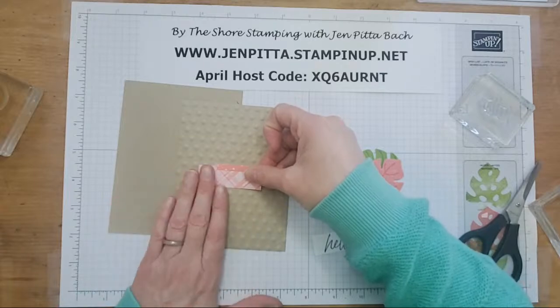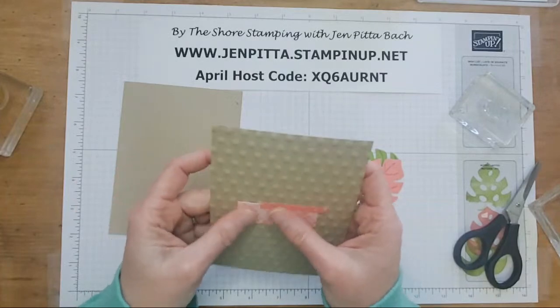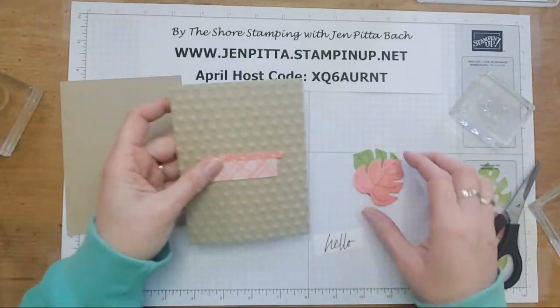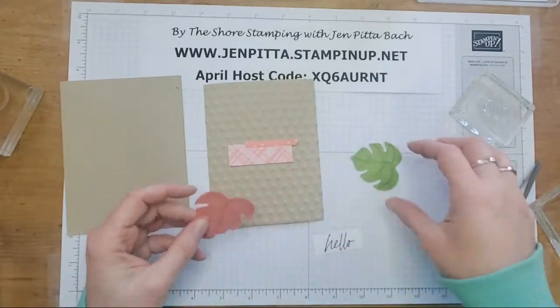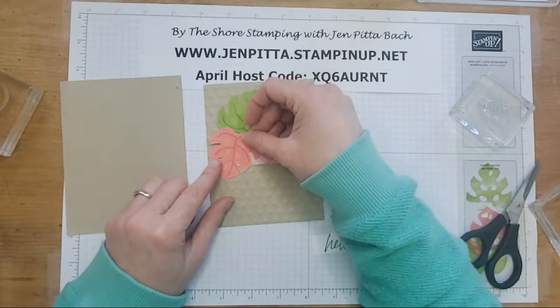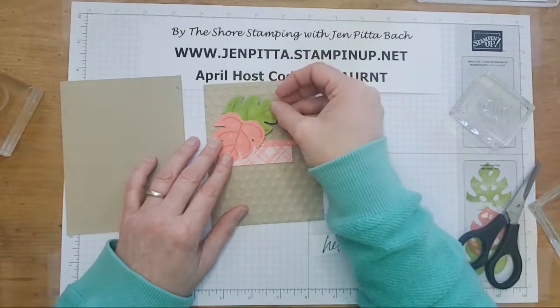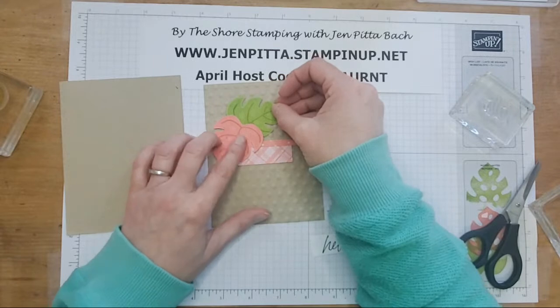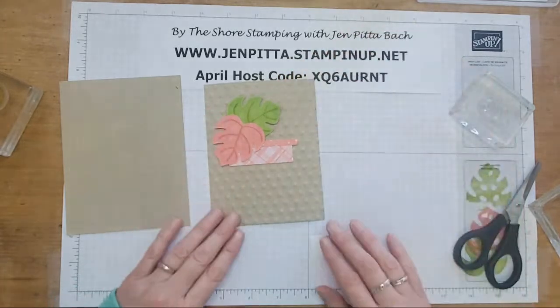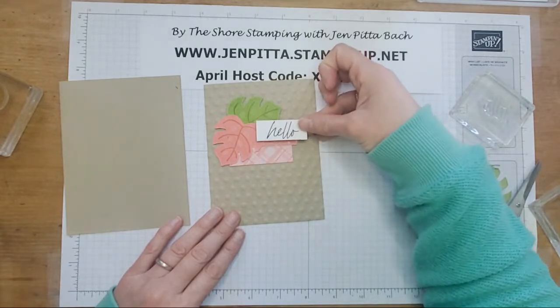I love this embossing folder — this is the one I've been using a lot, this one and the crosshatch one. They are currently not orderable, but hopefully they will be back soon. They're listed as May 1st. So I think I might've put that too high. We'll do it right about there — looks good. And then we can pop that up here.